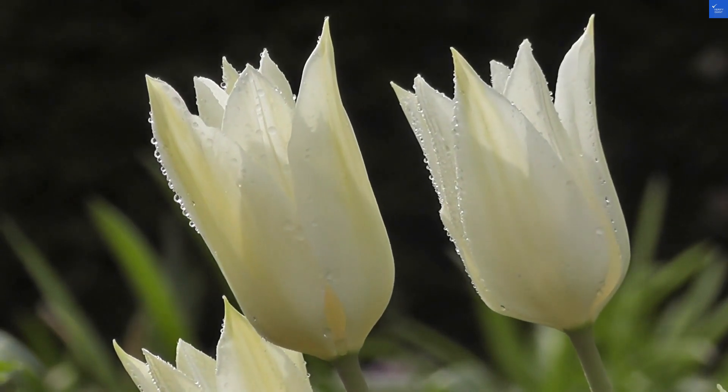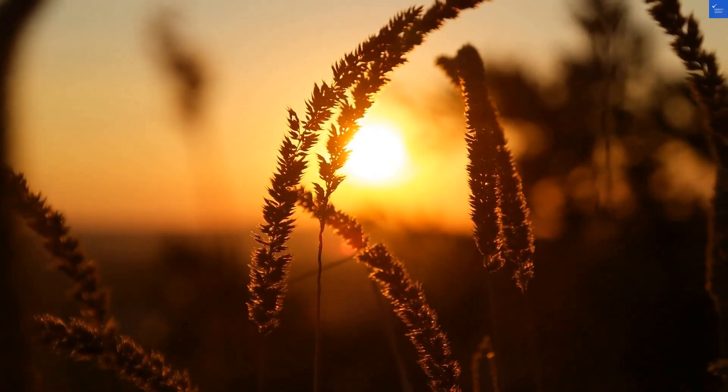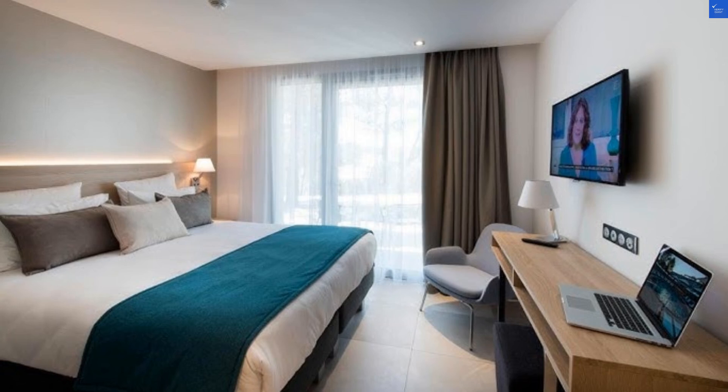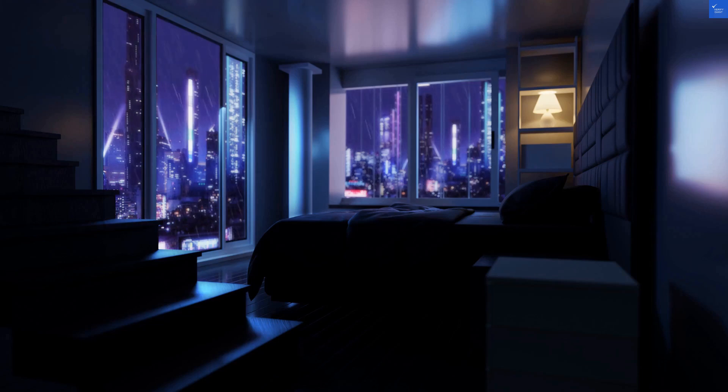Welcome back to Verify Giant, your go-to source for helping you shop online safely. Today, we're diving into the Golden Tulip Sophia Antipolis, a hotel that promises relaxation but may leave you wondering if you're actually in the right place. Let's kick things off with some reviews.